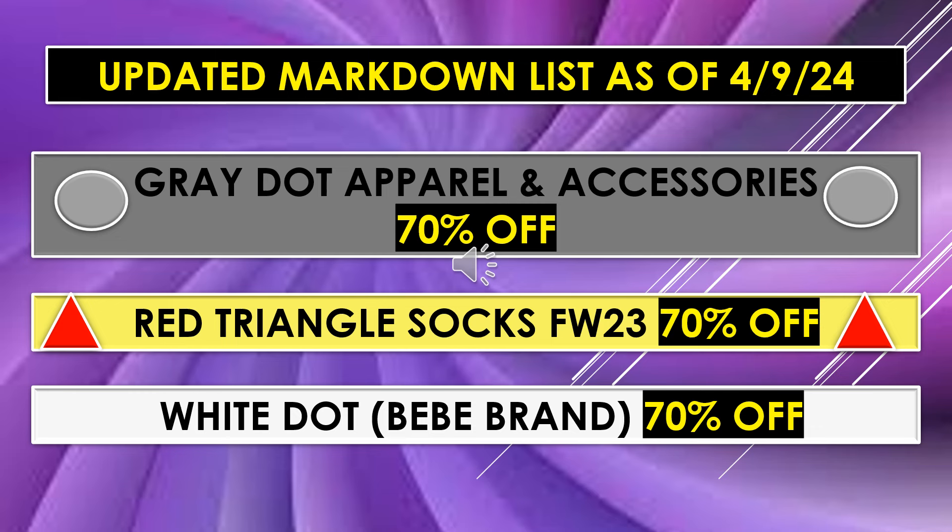All these areas on this particular slide are on the uptick — next week they should be 90% off, so those are going to be some really great savings. Well, 70% off is still a great saving.